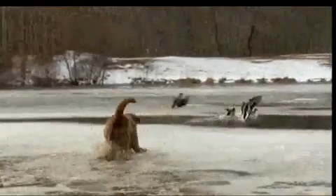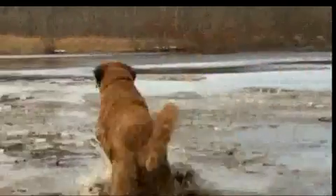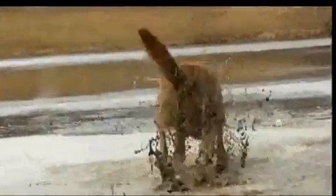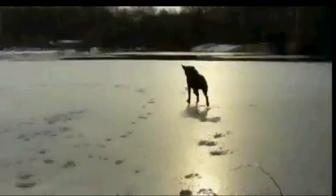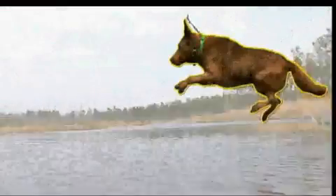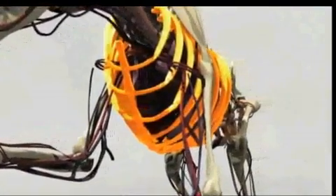Bred to hunt waterfowl in the rough and icy waters of the Chesapeake Bay, these dogs had to be the toughest and most independent retrievers. The overpopulation of birds at the time often required them to make 200 retrieves per day. Not even inch-thick ice stopped them from doing their job. Their battering ram chest, broad and powerful, enabled them to break through dense ice.